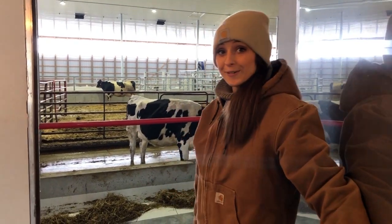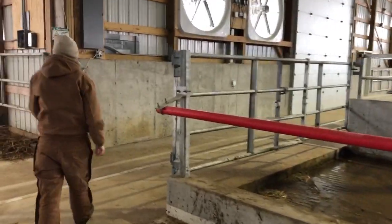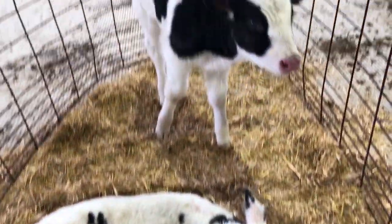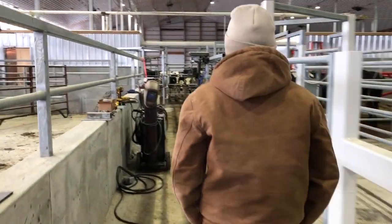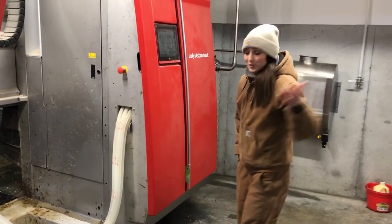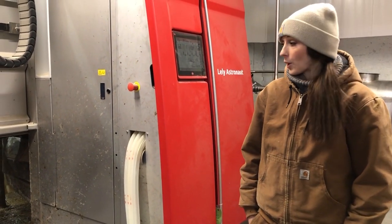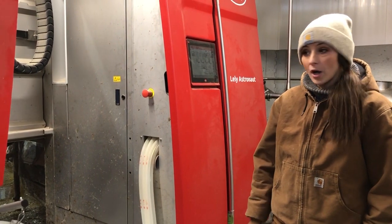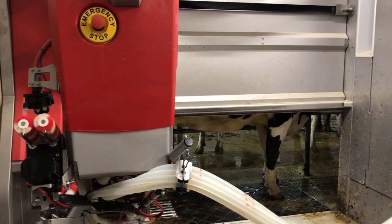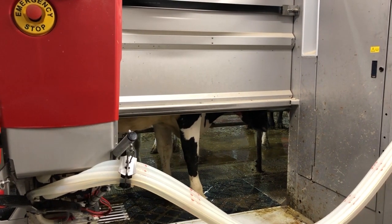All right, let's head out to the robot barn. Here's one of our robot rooms — we have two here in our robotic milking barn. This is robot one. As you can see, we are just getting done milking the cows, so the arm is cleaning itself and then the cow will exit and another one will come in.